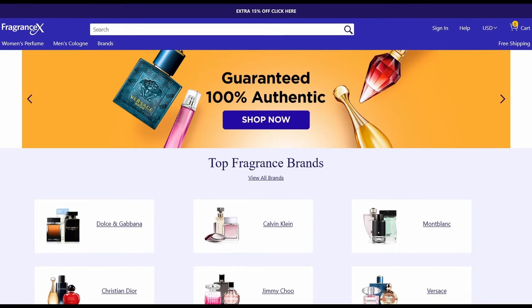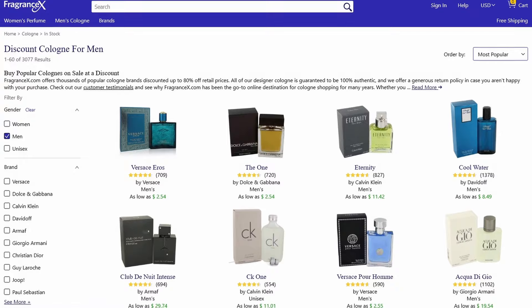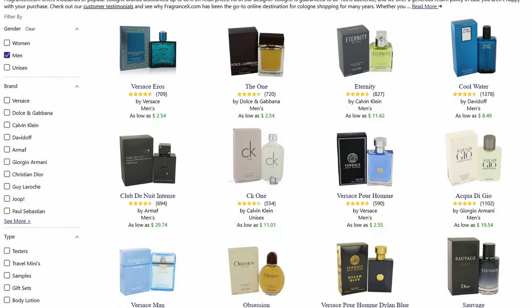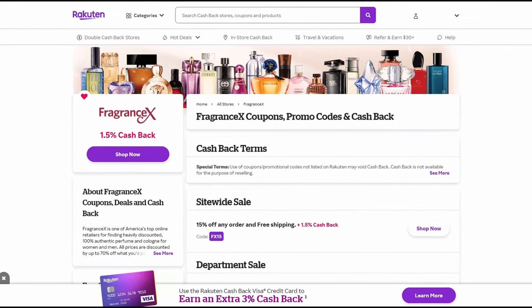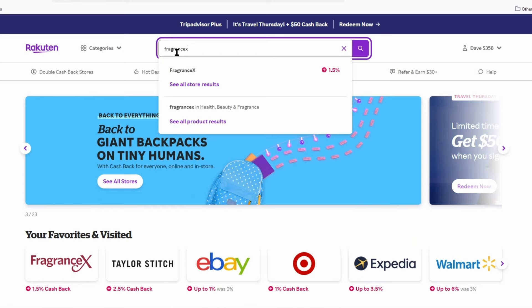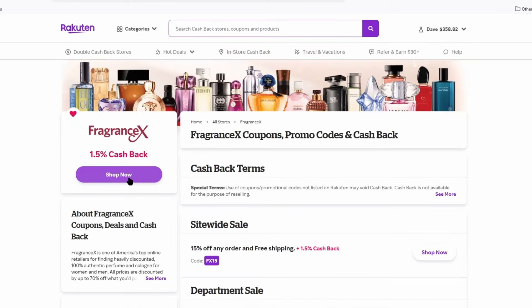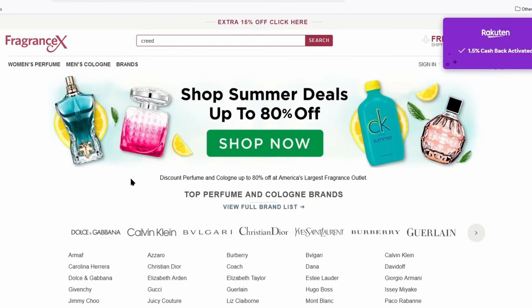I'd like to thank my sponsor, FragranceX. FragranceX is an online reseller that sells thousands of legitimate products at a discounted cost. If you're considering buying a fragrance, definitely check out FragranceX — I'll have a link down below, as well as a coupon. Also check out Rakuten.com, a website that offers you a rebate with every purchase made through their site. They have a deal with FragranceX that offers a certain percentage in rebates just by buying through Rakuten. I'll have a link down below to them as well. Definitely check out FragranceX and Rakuten together.